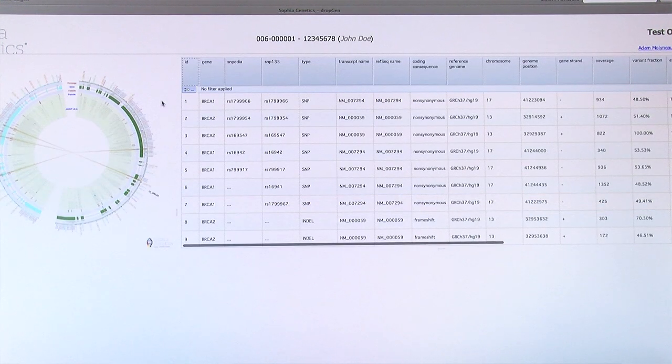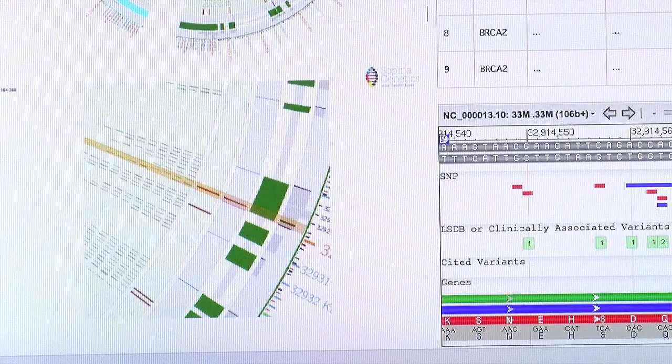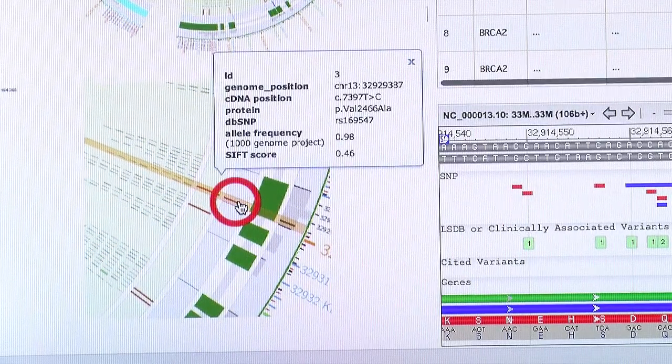Once a bioinformatics request is posted, we consider which platform was used to generate the data, what chemicals were used, and what type of genes were being analyzed. Based on that, we launch automated bioinformatic pipelines. A few minutes later, the geneticist benefits from graphical interpretations of the genetic results, enabling them to work quickly and make an accurate interpretation.